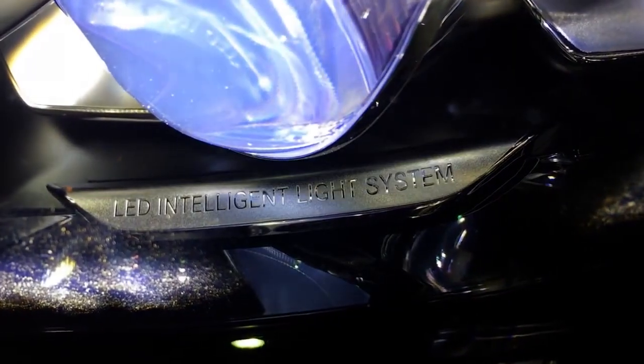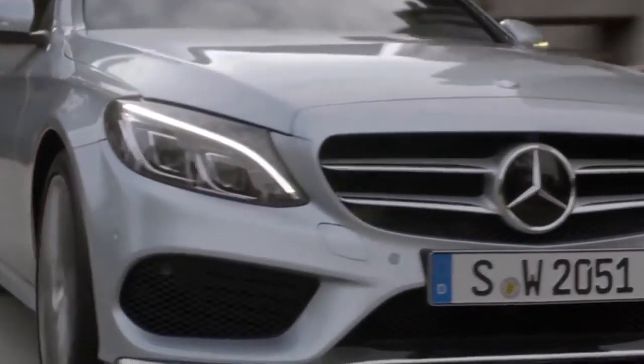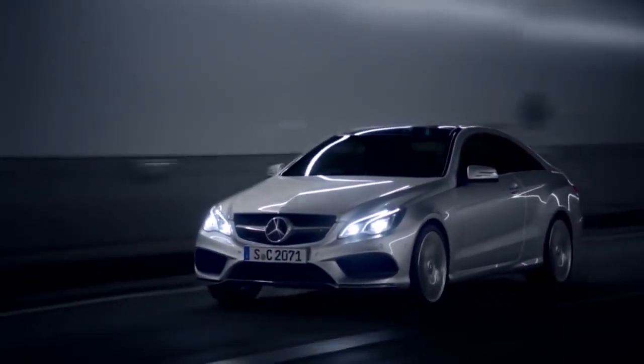The LED intelligent light system is available on the C-Class, E-Class and S-Class models. In the C-Class it is part of the Vision Package. In the E-Class it is standard on the E250 models and above.